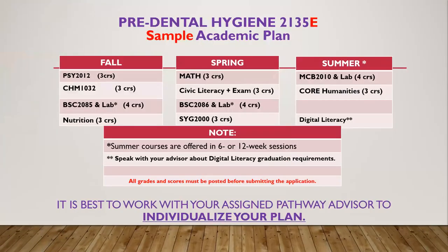Here is a sample plan to complete your AS Dental Hygiene prerequisite courses under the Navigator Pre-Dental Hygiene 2135E program. It is strongly advised that you work with your assigned advisor to customize a plan that works to support your success in these courses.